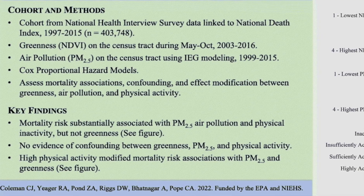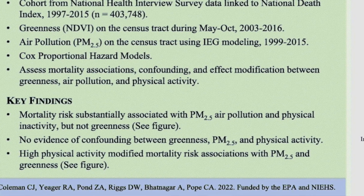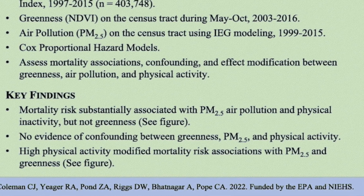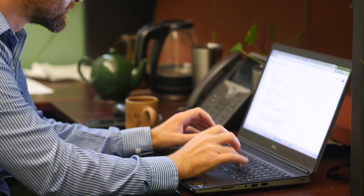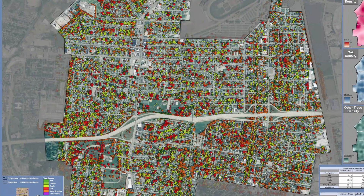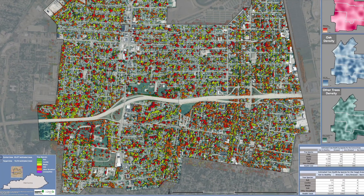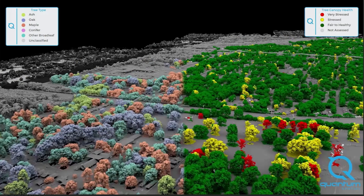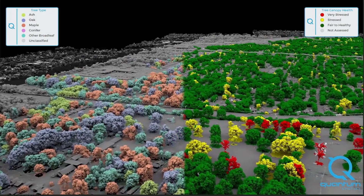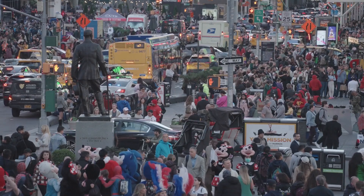Greenness kind of canceled out a lot of the deleterious effect of exposure to air pollution. And if you can increase that activity level and increase the greenness level, then you're in a much better place when it comes to your risk for premature mortality. Once we have a better understanding of the relationship between environmental greenness and health outcomes, we can tailor tree plantings to improve human health, make the financial case that tree plantings are worth it, maximize those plantings to improve the health of communities, and reduce health disparities.